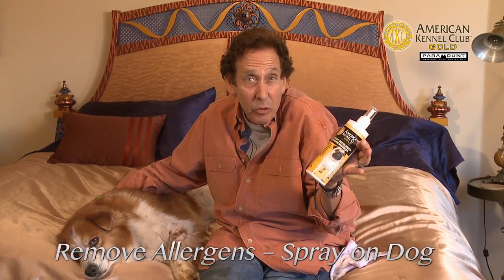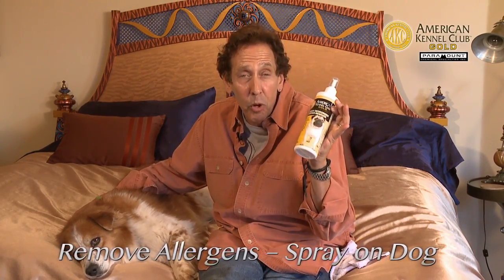First of all, there's a great product on the market — it's American Kennel Club Gold Dog Body Deodorizer and Dander Remover. If anyone in the house has allergies, or even if they don't, let's get rid of that dander. It's really important. That's what this product does.